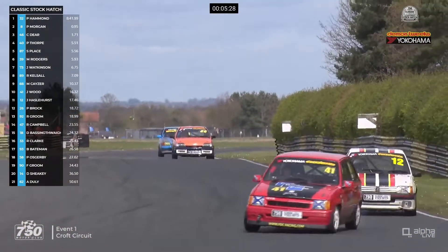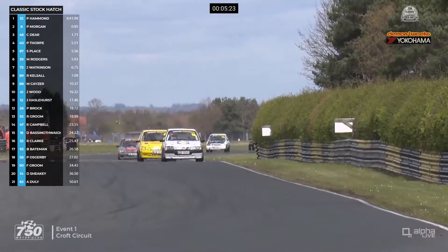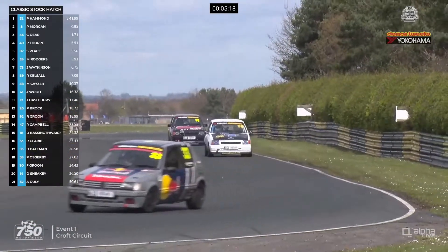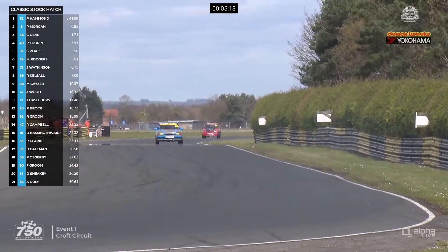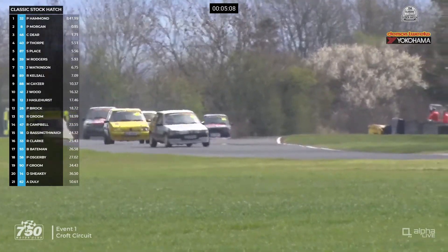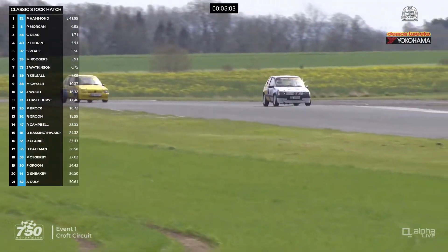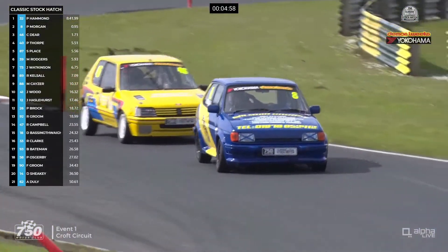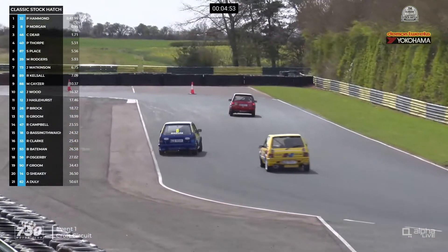Fastest lap of the race so far to Pip Hammond at 1:42.75, which is well underneath his own lap record. We're now on lap six of this race with five minutes or so left to go. There's Ryan Clark going through — number 33, the 41-year-old from Gatwick — in his 1987 Peugeot 205 GTI in the World Rally Championship Peugeot tribute livery. He's ahead of Ben Bateman, who had that fantastic first lap but has now dropped back. This battle doesn't relent — Pete Morgan versus Chris Deere as they turn their way out of the complex.